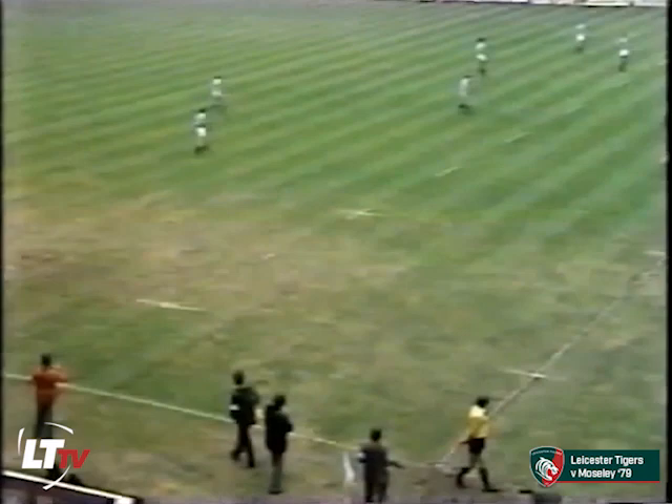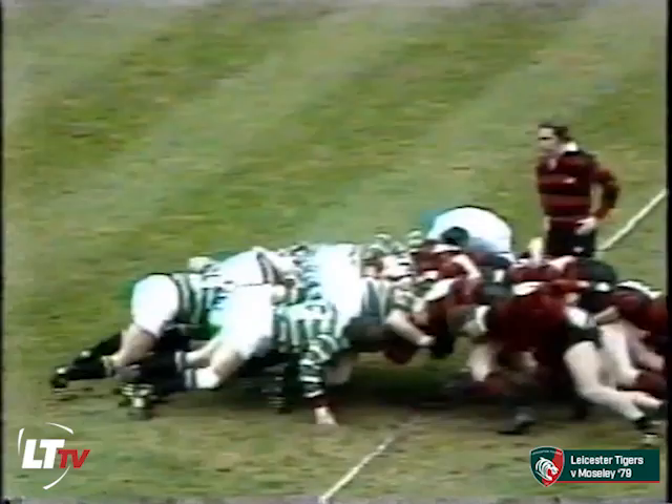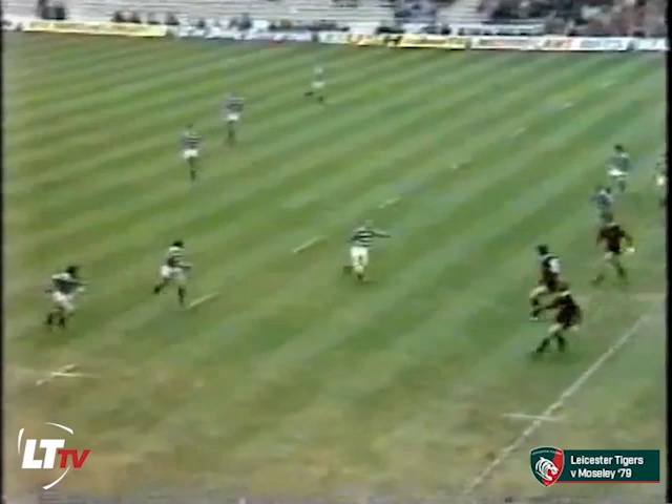Moseley in the numbers and in the black and red hoops — a real contrast in strips, white shorts for Leicester. So the first scrimmage, always an important event this. Steve Kenny with the feed — clean heel — Cusworth.